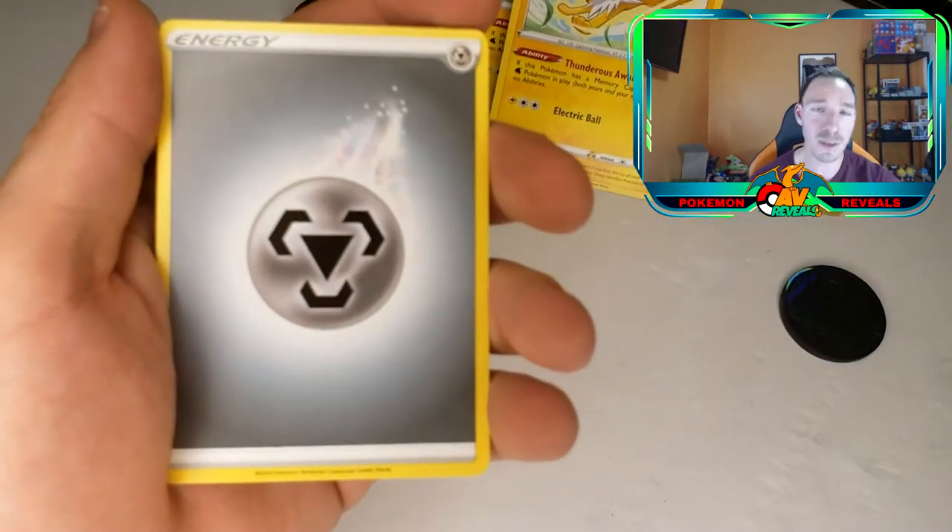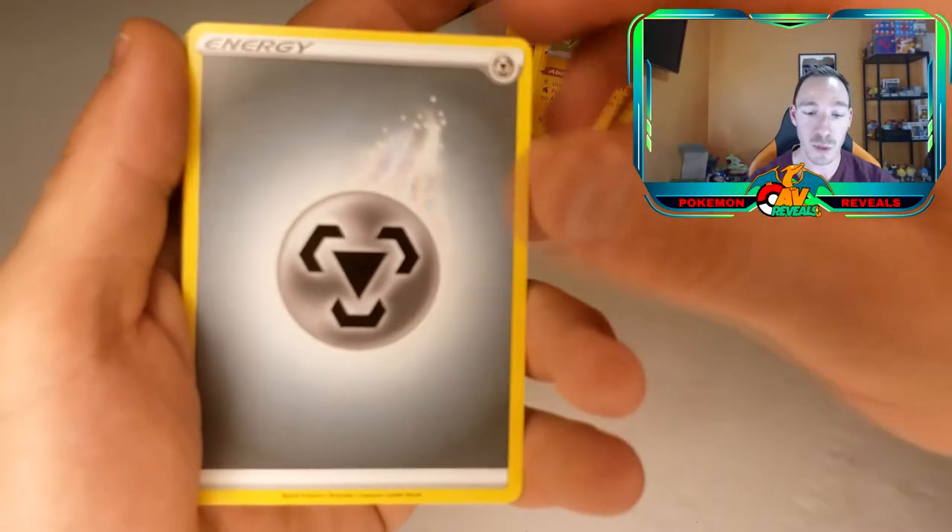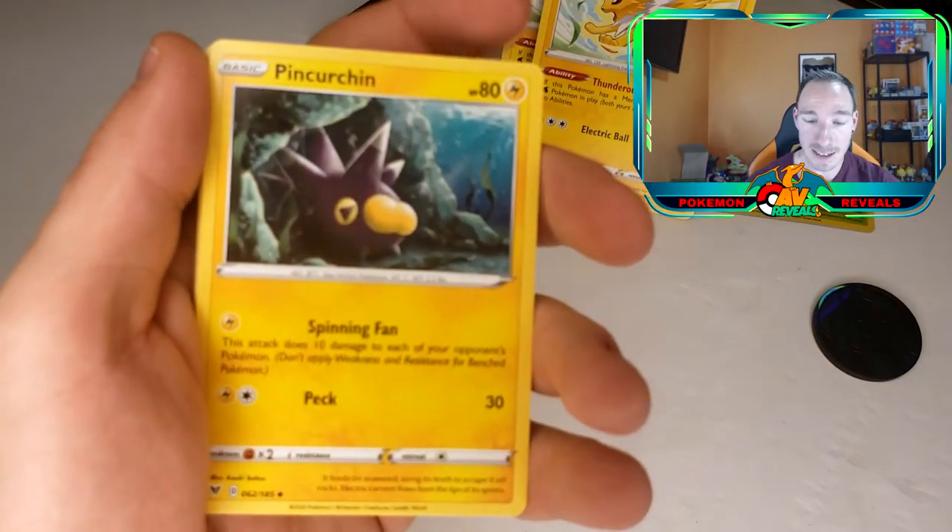Steel energy. Before we get into this though — if you're enjoying this, make sure you slam that like and click that subscribe. I want to make sure you guys are in this community for all the upcoming giveaways and content. I've got tons of Hidden Fates, tons of Champions Path, and I'm looking into getting Base Set, Jungle, and Fossil so I can bring all that nostalgia back for you guys. I want to feel it too. So with that, let's get right back into this.